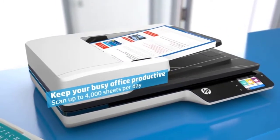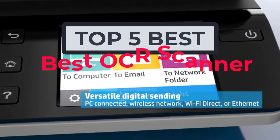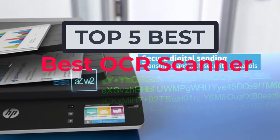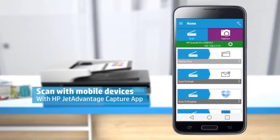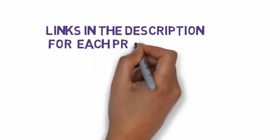Hi, welcome to my video. Today I will help you choose the five best OCR scanners on the market. I have made this list based on my personal research, trying to rank them based on price and quality. I have included links in the description, so make sure you check those out to see which one fits your budget.